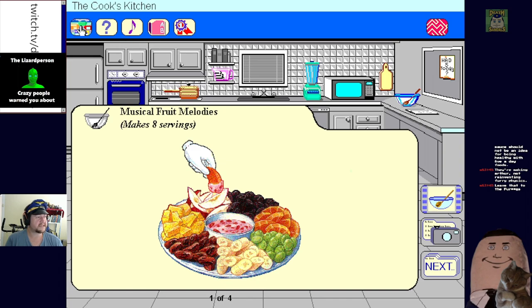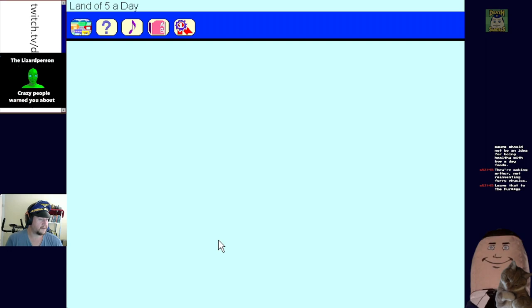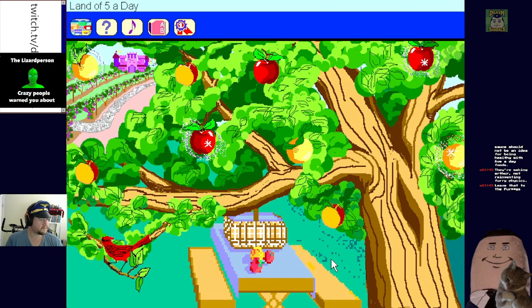Let's go back to Banana Boulevard - it could be the Boulevard of Banana Broken Dreams. Once upon a time in the land of five a day, healthy girls and boys would come to play, they played in the fields, they played in the trees, they swam in the rivers.